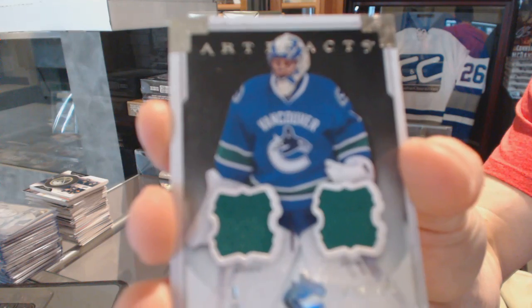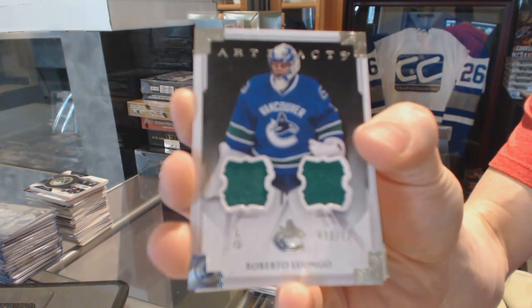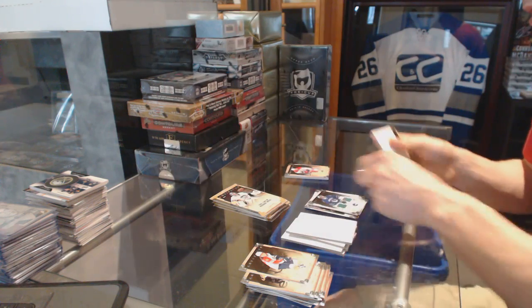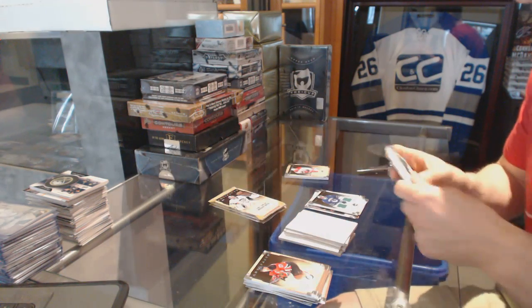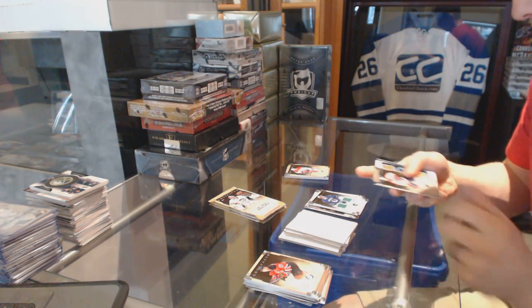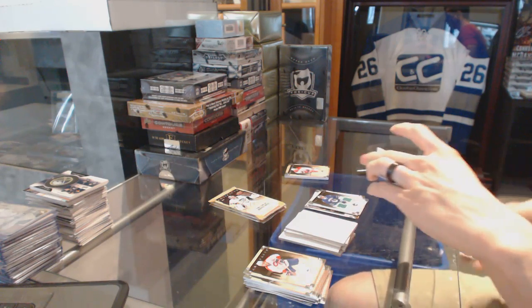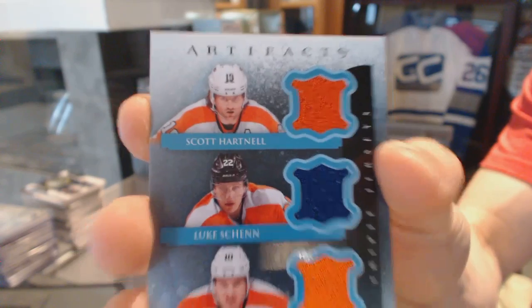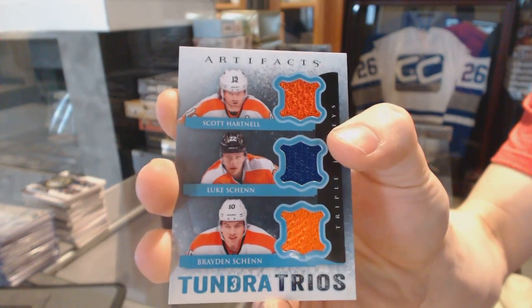Dual jersey, number to 125, for the Vancouver Canucks — Roberto Luongo. Tundra Trios triple jersey for the Philadelphia Flyers — Scott Hartnell, Luke Shen, and Braden Shen.